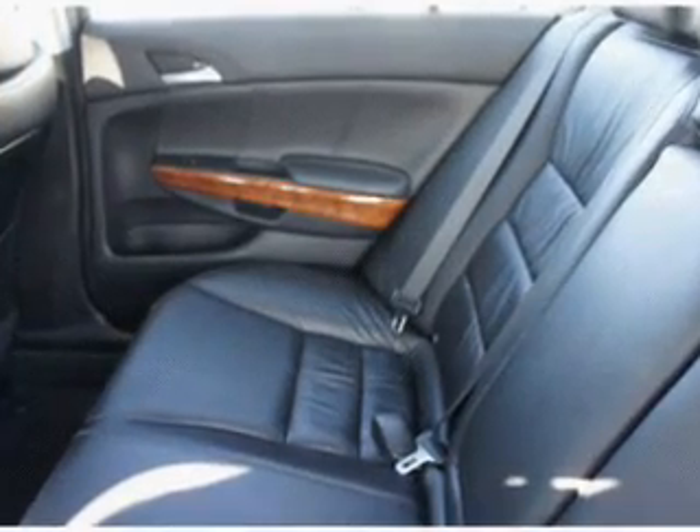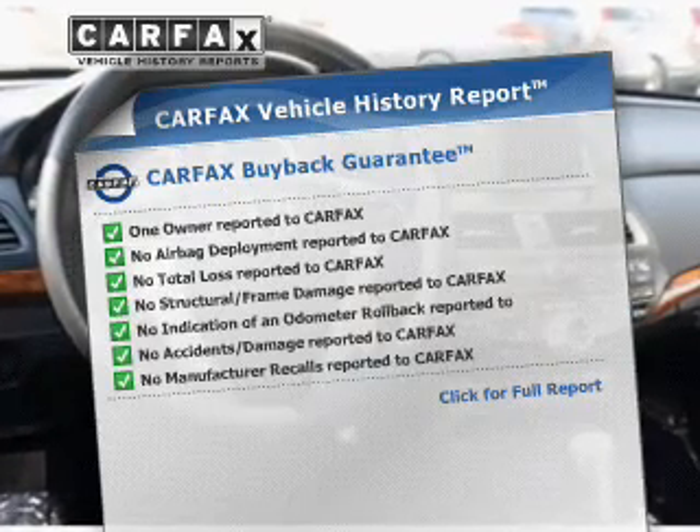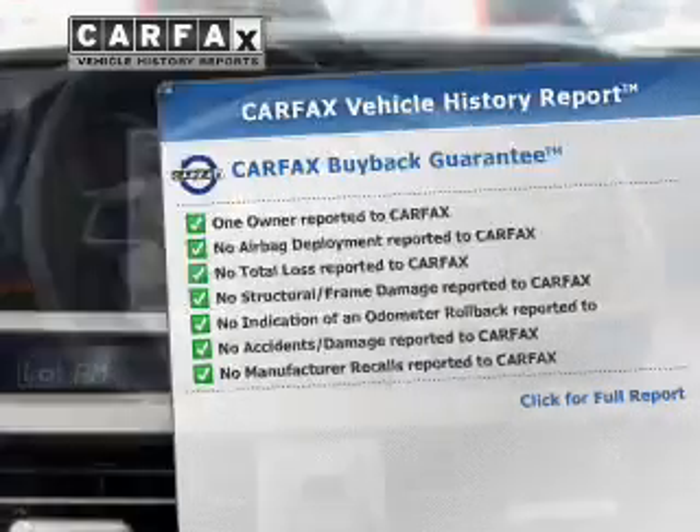Memory settings are just one of the extras. An included Carfax vehicle history report allows you to purchase with confidence and the knowledge that your buy was a smart choice.